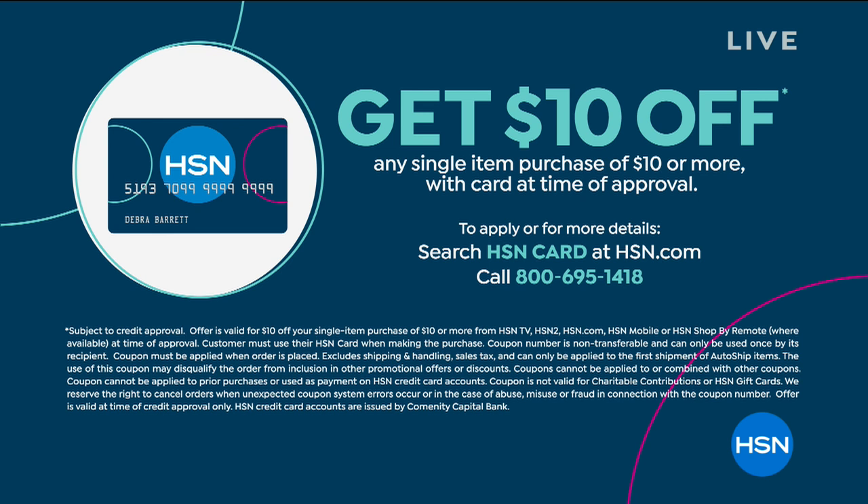If you're shopping with us, say hey on our Facebook Live. Also, if you don't have the HSN Charge Card yet, you should apply — if you're approved and use it toward any single item purchase, we'll take $10 off. Another bonus of the HSN Charge Card is extra flex payments on fashion and beauty, plus access to these types of great deals.